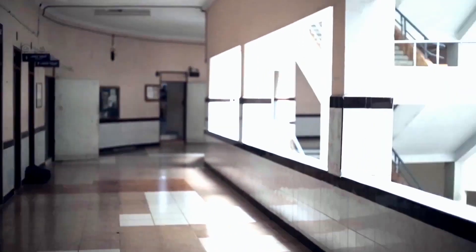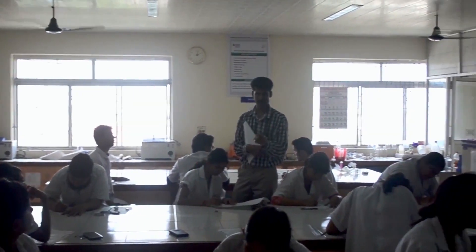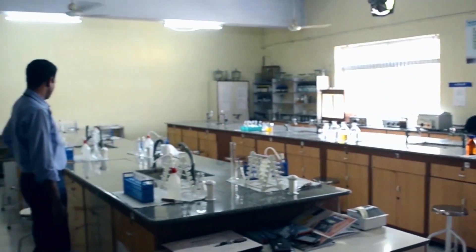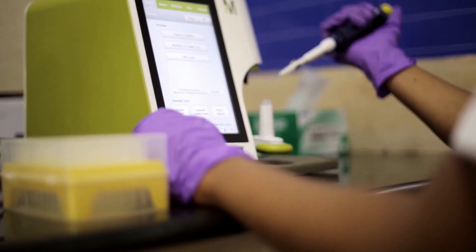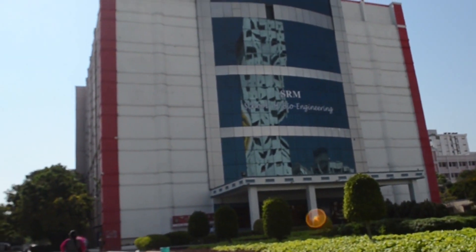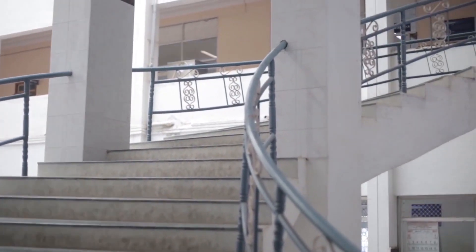Welcome to the biotech department of SRM University. Welcome to the Bairamani Dean School of Engineering at SRM University. The department of biotechnology is one of the major departments in the school of bioengineering. Biotechnology has emerged as a major subject during the last two decades.